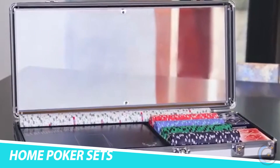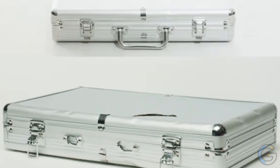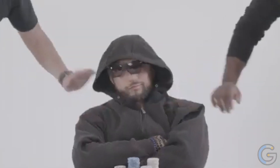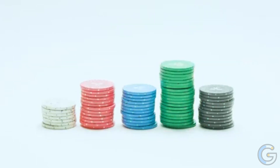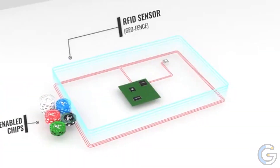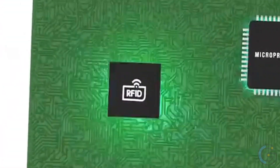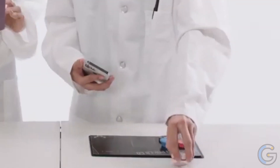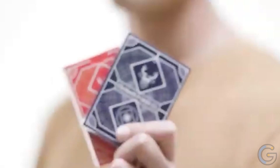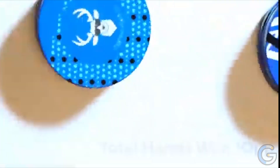Standard Poker Co 2.0 Smart Home Poker Sets. Update your tired old game with the Standard Poker Co 2.0 smart home poker sets. Incorporating technology like Bluetooth and RFID, it comes with as many as eight smart boards. Moreover, it comes with 300 RFID-enabled casino quality poker chips in five colors and a ton of different designs. Additionally, it includes two decks of playing cards as well as aircraft grade aluminum dealer and blind buttons.